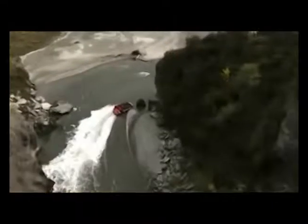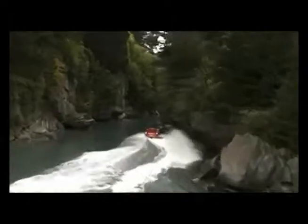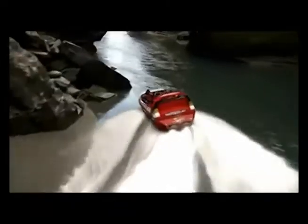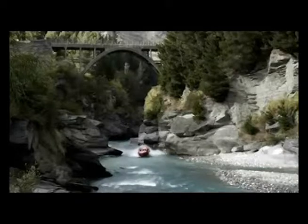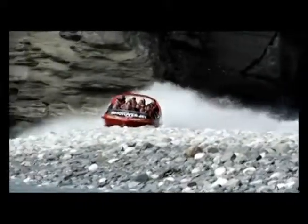É uma interessante mistura da lancha com Jet Ski. Da lancha, tem-se o casco. Do Jet Ski, tem a forma de propulsão, que são os jatos de água no lugar dos tradicionais hélices. Esse é o principal atrativo do Jet Bolt: a simplicidade de funcionamento, assim como a sua segurança.